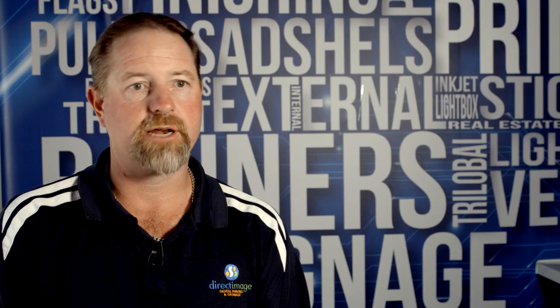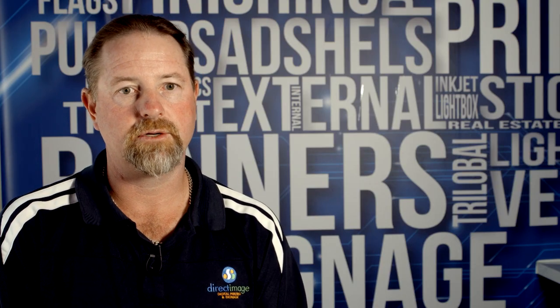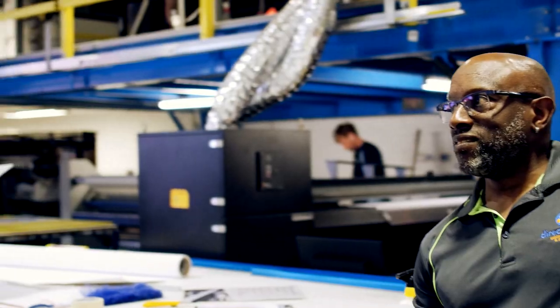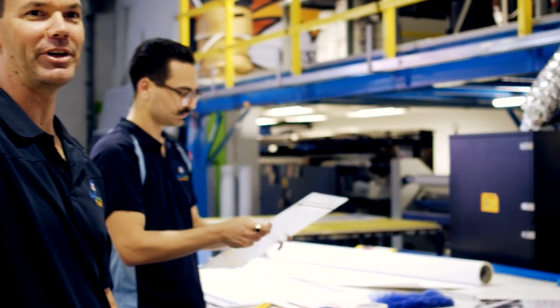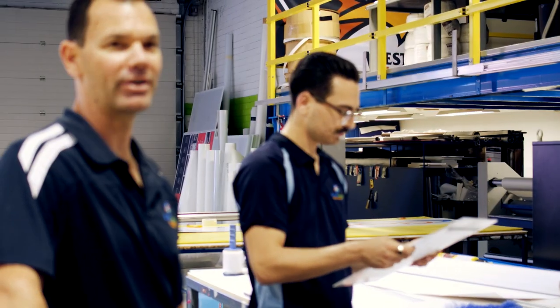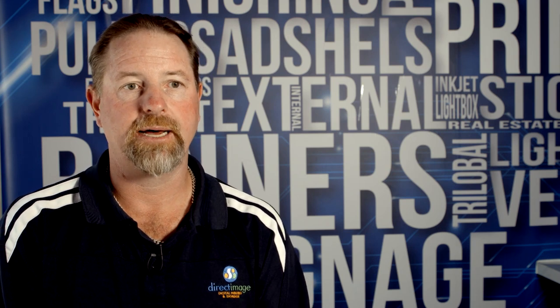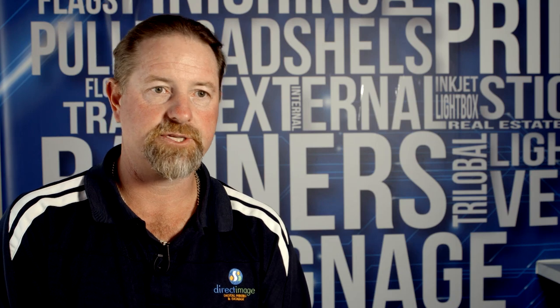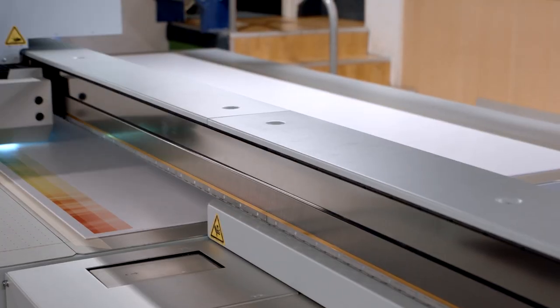Having machinery over here in Perth, because we are so isolated from the rest of Australia, you need to have people you can rely upon — a company you trust and that can back themselves up. For me, support is a big part of it. If you don't have the support on a machine of the size I have, any downtime is very, very costly.